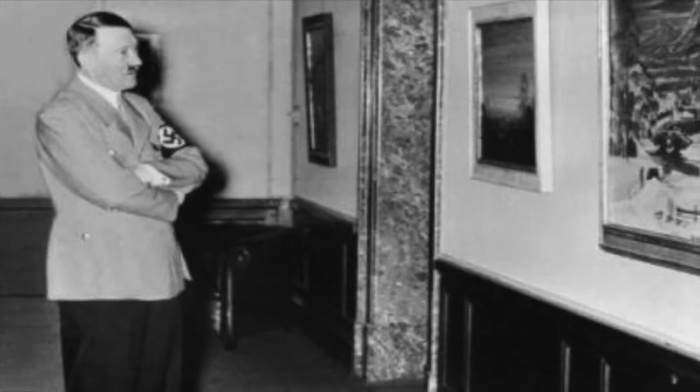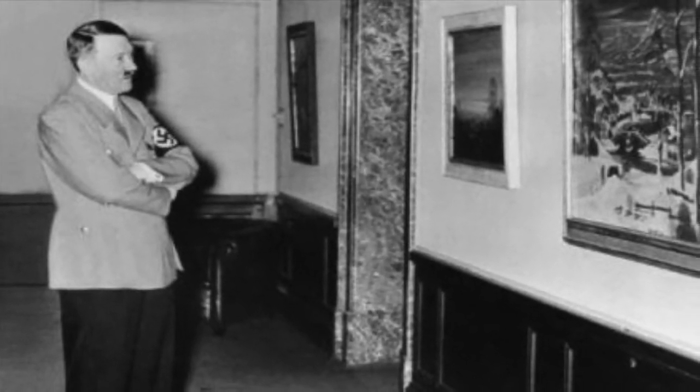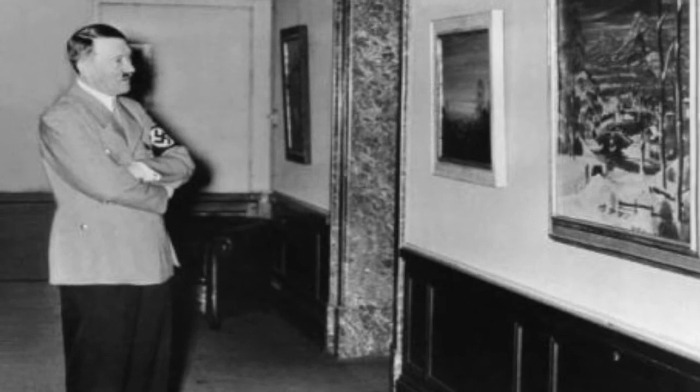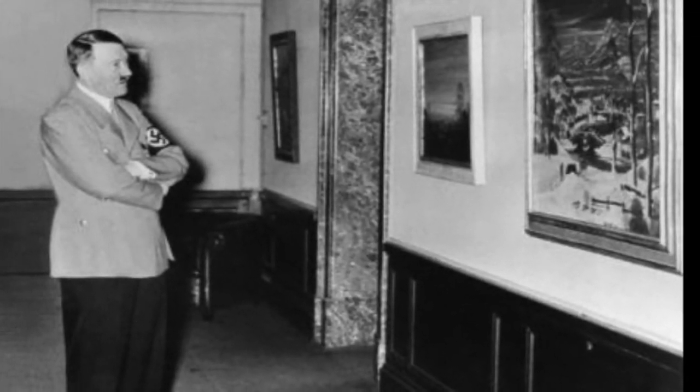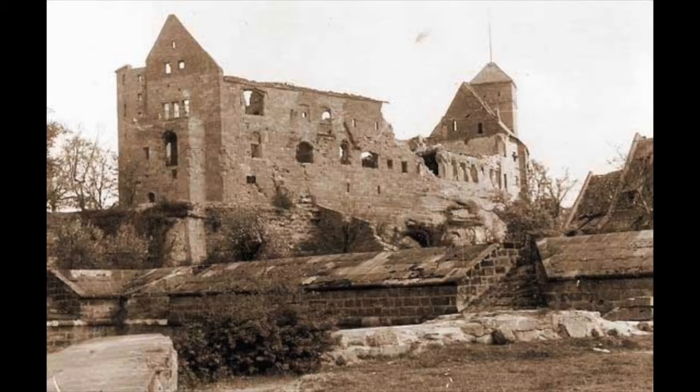During the war, a Nazi unit called the Sonderkommando Paulsen located these crates, took them back to Germany, and hid them in the basement. The altar eventually survived the heavy bombing of Nuremberg and was returned to Poland in 1946. In the next ten years, the altarpiece underwent extensive restoration and was finally put back into St. Mary's Basilica in 1957.